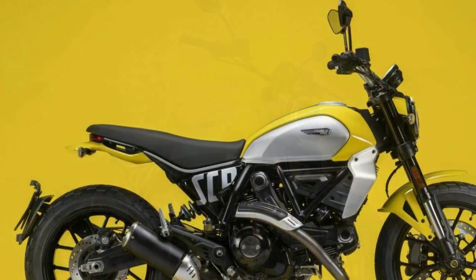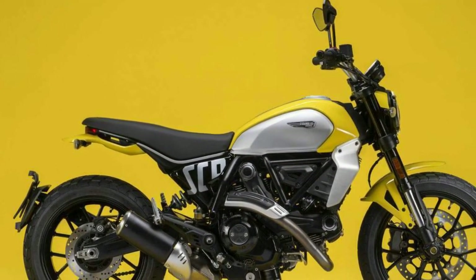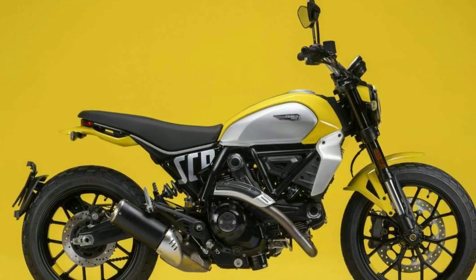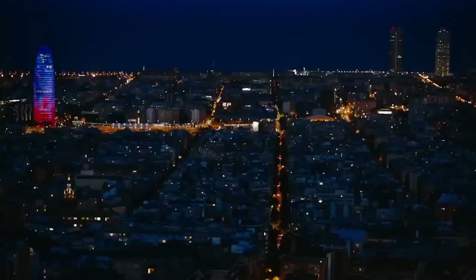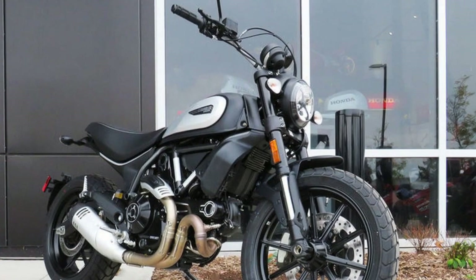Cutting-edge technology. Ducati has equipped the Scrambler Icon with a range of modern technology features to enhance the riding experience. Riders can enjoy the benefits of cornering ABS, multiple riding modes, and traction control. The digital instrumentation provides essential information at a glance, ensuring that you stay connected with the road while maintaining a safe and enjoyable ride.